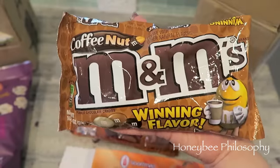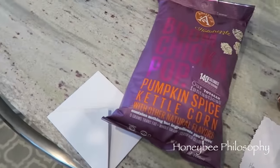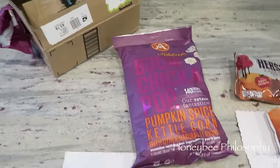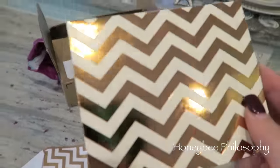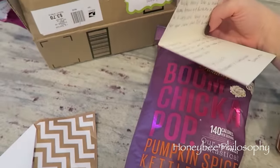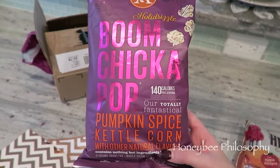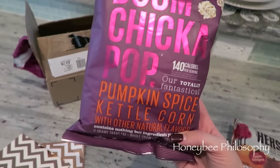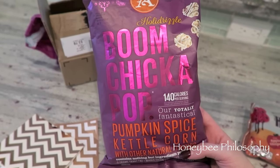And coffee nut M&Ms, which is apparently a winning flavor! I definitely need to film this ASAP because I want to eat those so bad, but I'm going to wait for mama bee. The second package — I can't promise to wait because I've been searching high and low for this. Look at this beautiful card, it's chevron and rose gold. She sent a beautiful note — thank you Annette, I really appreciate you mailing me the Boom Chicka Pop pumpkin spice kettle corn. I've been looking all over for this; some of you found it at Fry's here in Arizona but mine still doesn't have it. And the UPS guy just dropped off another package.